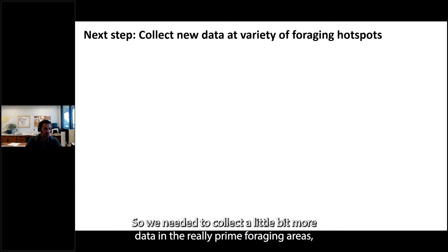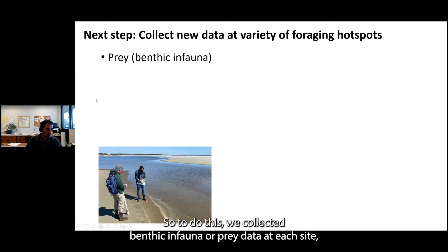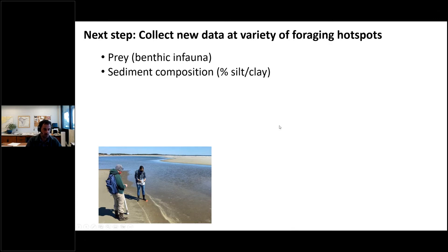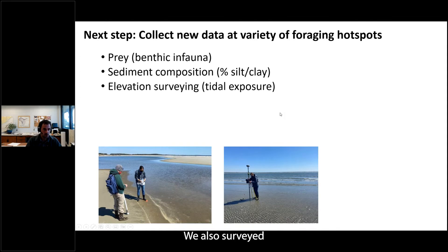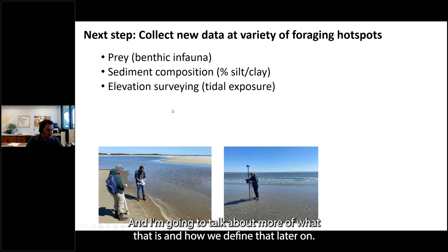We needed to collect additional data in prime foraging areas hosting the highest density of birds, focusing on specific habitats within those areas. To better define prey preferences, we collected benthic infauna or prey data at each site using a 4-inch PVC core, sieved and preserved in formalin for taxonomic identification. Sediment composition data was paired with each benthic core — a basic percent silt-clay analysis. We also surveyed elevation at each core location using RTK GPS, giving centimeter-level accuracy, which tells us not only absolute elevation but also where sites are placed within the tidal frame.